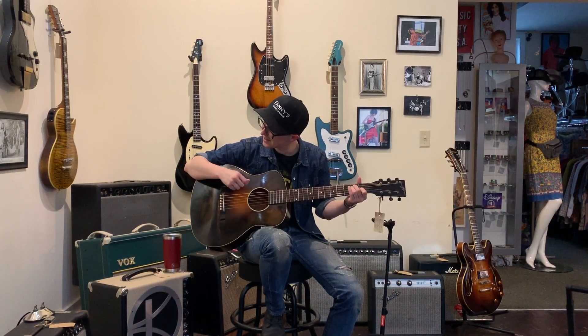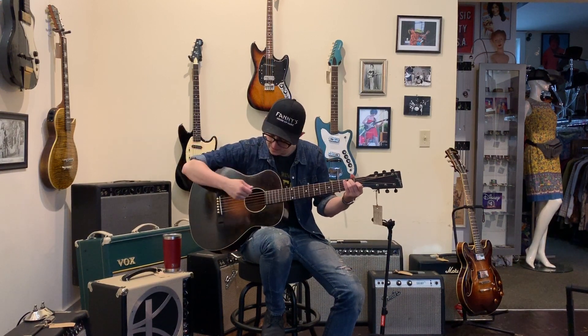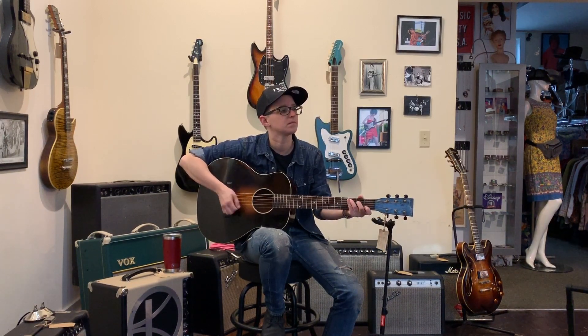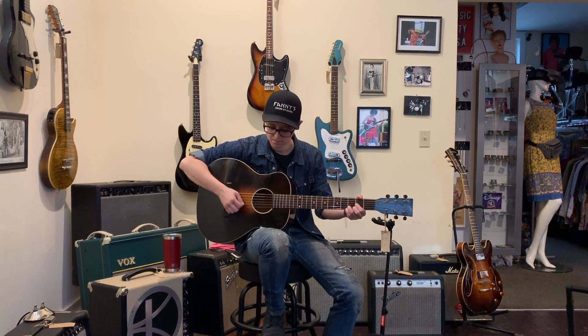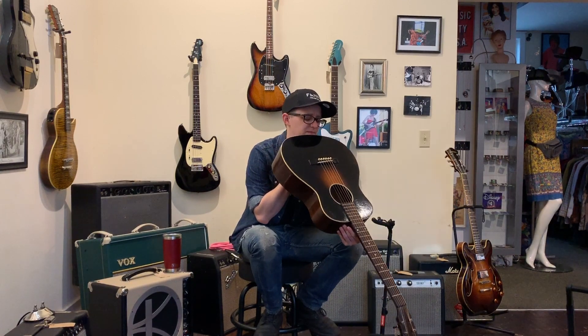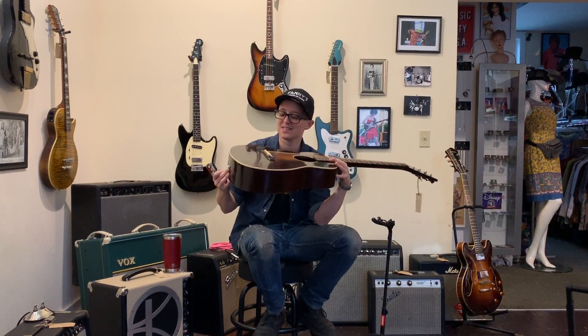There's not a ton of low end. It's got a great little mid-range honk there — that's really where this guitar shines. And the high end is just crispy enough. What a sweet sounding guitar. The neck is stupidly straight, which means it's had good care. Just a great all-around guitar.